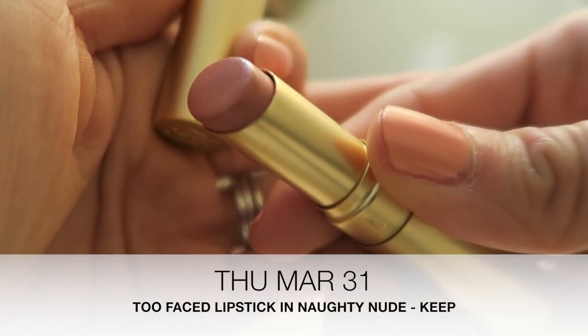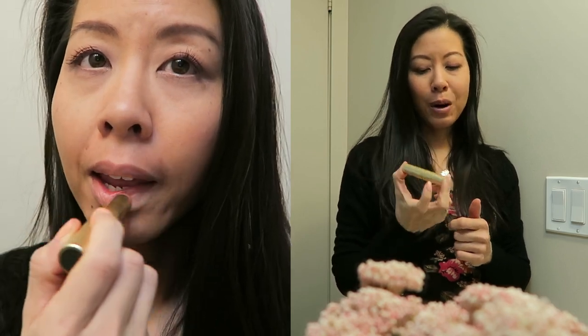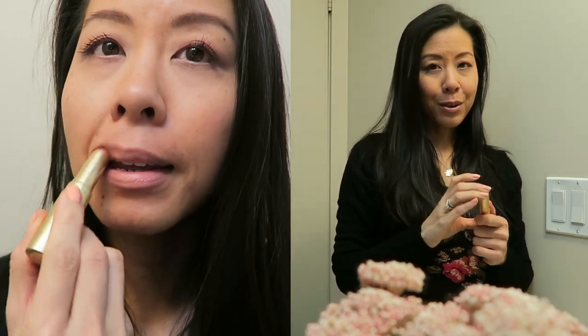Today's lipstick is by Too Faced and it's in the shade Naughty Nude. This shade is really comfortable on and I think it's really pretty, although I haven't been as into nude shades lately so I'm curious to see how I'll feel about this throughout the day.